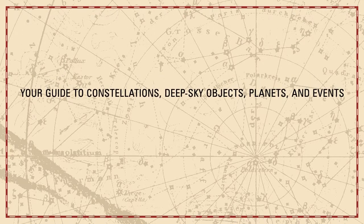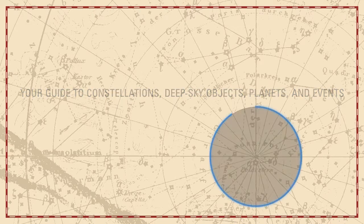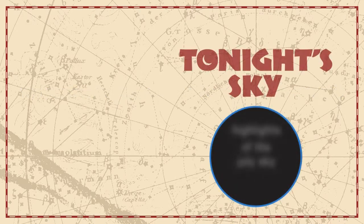Your guide to constellations, deep sky objects, planets and events: tonight's sky highlights of the July sky.